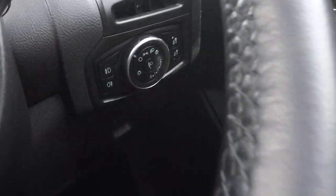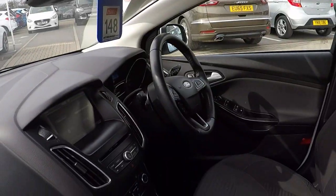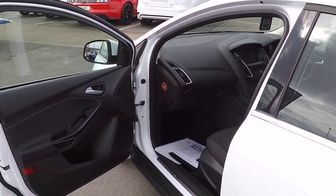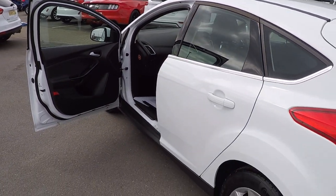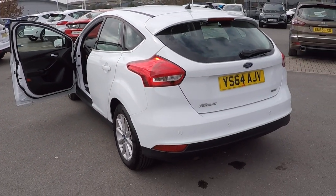We've got door mirror controls, automatic lights, rain sensing wipers and auto dimming rear view mirror folks. So come along, give this car a look — at this price it's certainly worth the travelling. Grab yourself a great opportunity with this heavily discounted price, thank you.